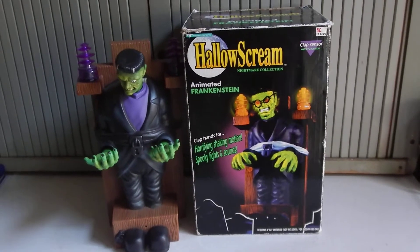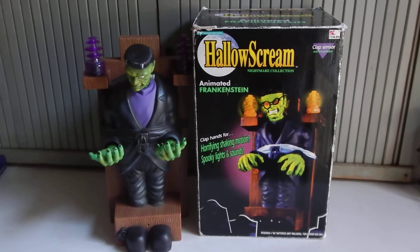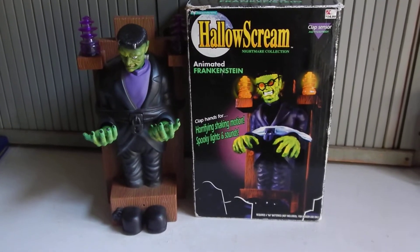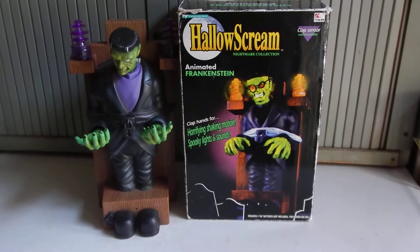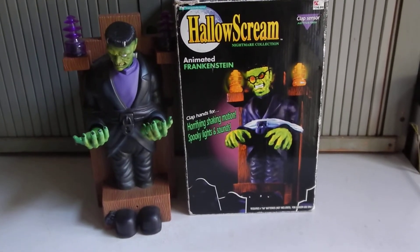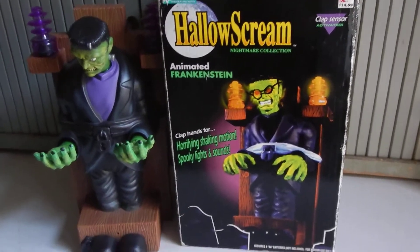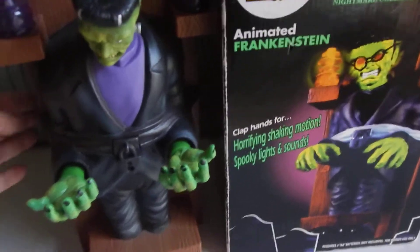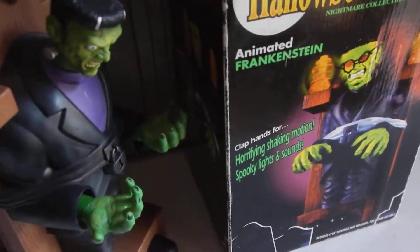Here we have the Hollow Scream Nightmare Collection Animated Frankenstein with the original box. It is by Trend Masters, dated 1996-1997. You can see on the box it was a Kmart exclusive. There's an on/off switch here to turn it on.